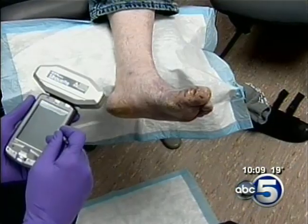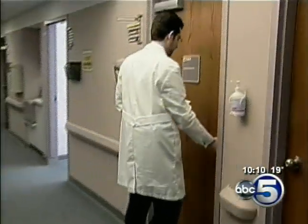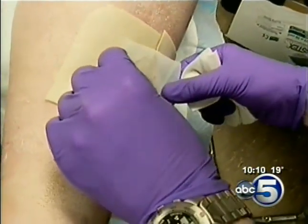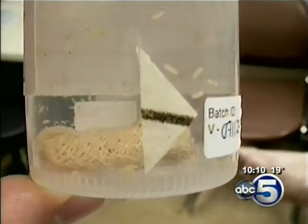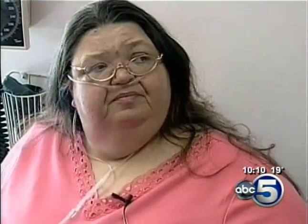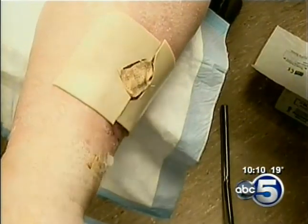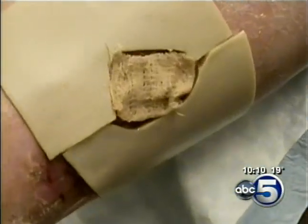Although new technologies are helping many people who face amputations, sometimes the best way to heal someone involves taking a step back in time. It's a treatment that dates back to the Middle Ages and is rarely used today, but can clean out a wound quickly and efficiently — the application of medical maggots, used when other treatments are too risky for a patient. The maggots work by eating away at the patient's dead tissue and help doctors get to the healthy tissue so the wound can heal. The process takes about three days.